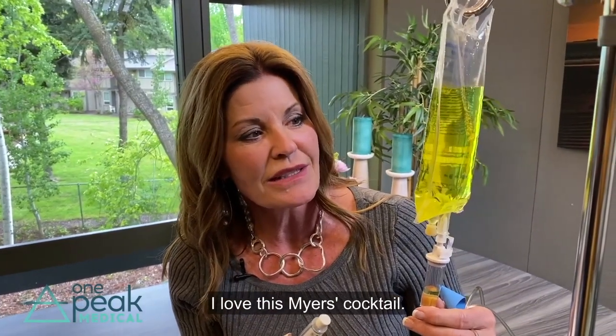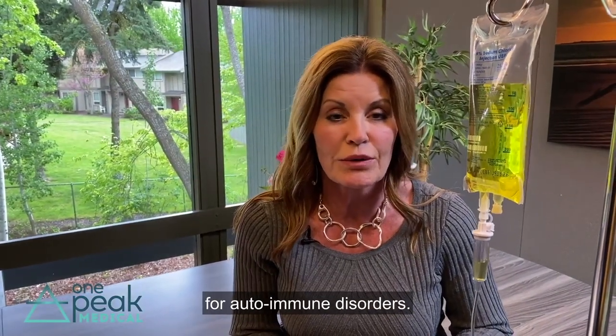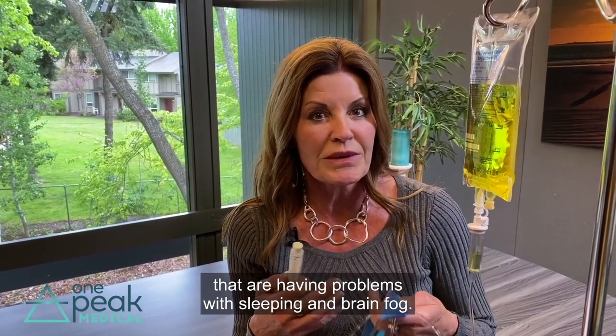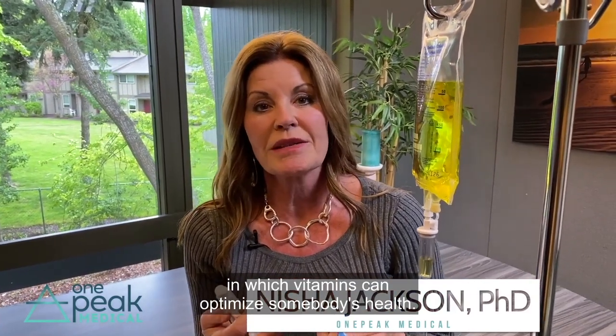I love this Myers cocktail — it's very safe. There have been hundreds of studies done on the Myers cocktail showing it's very effective for autoimmune disorders. It's also really good for people having problems with sleeping and brain fog. There are just many different situations in which IV vitamins can optimize somebody's health.